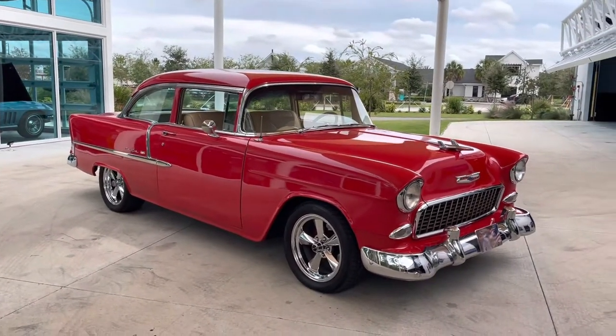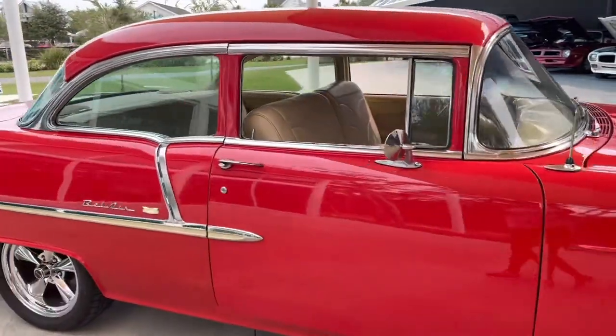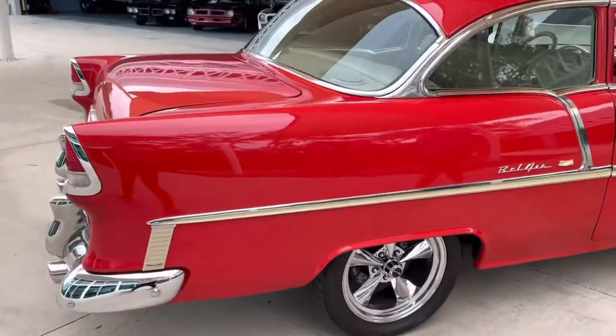Bright red cut paint. It's got tan leather interior. It has a nice set of chrome Riddler wheels. The paint is beautiful, the interior is beautiful, all the chrome is beautiful.